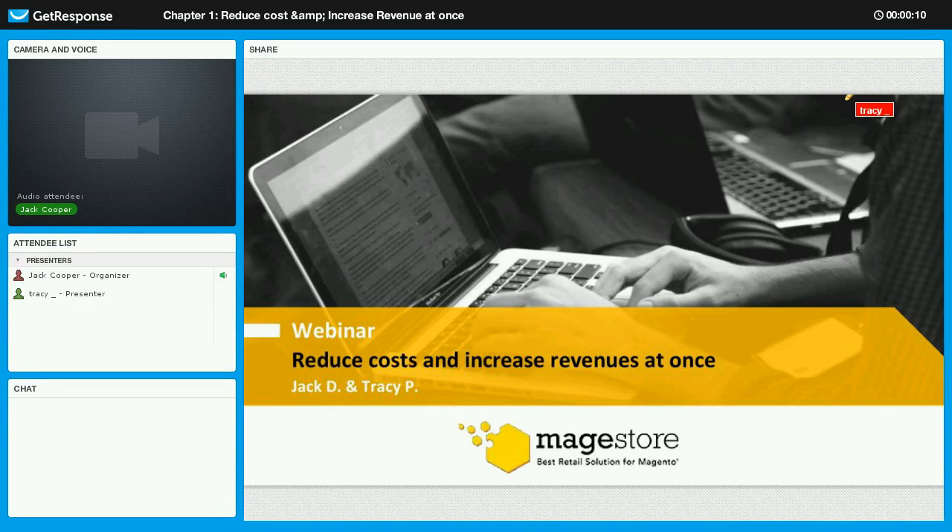Hello everyone. As I can see, we only have Mohan today, which makes you our distinguished guest. Hello, and welcome to our webinar. Today, within the next one hour, we are going to talk about reduced costs and increased revenues at once.